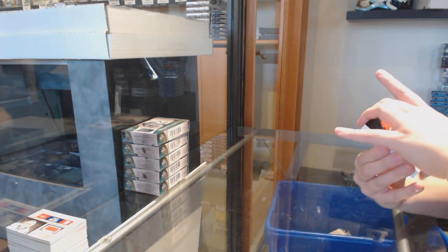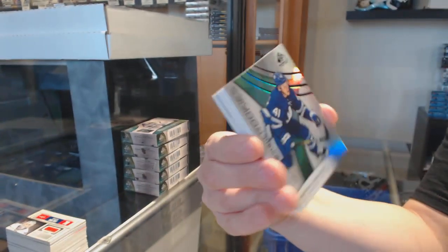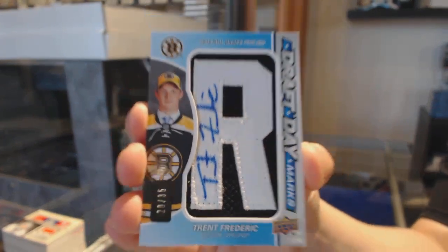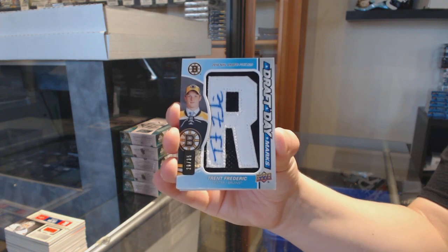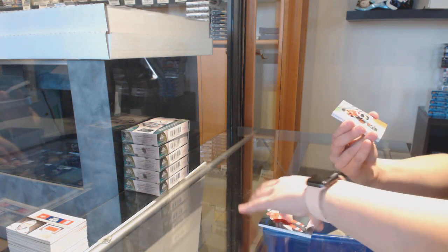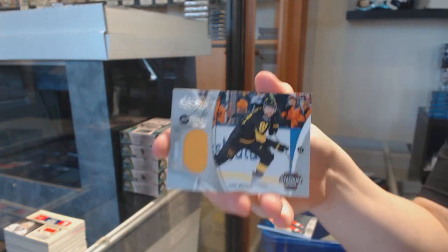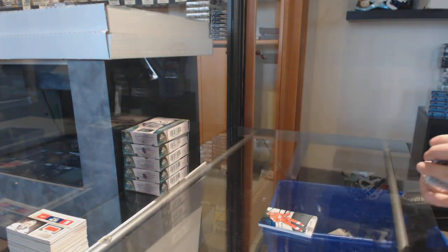We've got a rainbow numbered to 275 for Detroit, Andreas Athanasiou. Numbered to 296 for Toronto, Dmitri Timashev. A draft day marks numbered to 35 of Trent Frederic for the Boston Bruins. Base rookie patch numbered to 65 for Ottawa, Rudolfs Balcers. Phil Kessel, stadium series jersey for Pittsburgh. And Nathan MacKinnon, base jersey for Colorado.